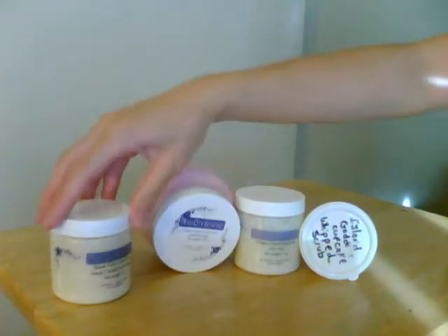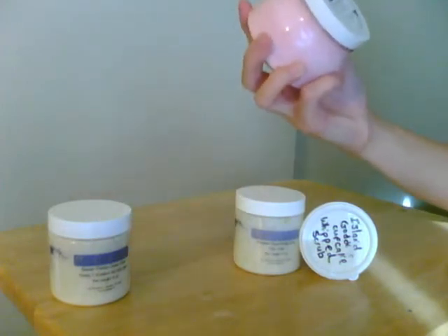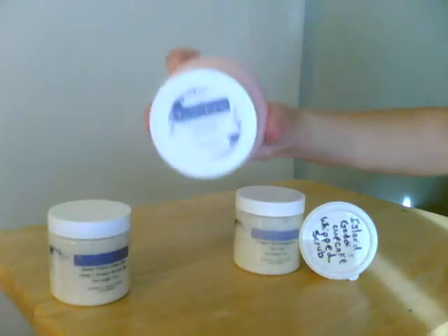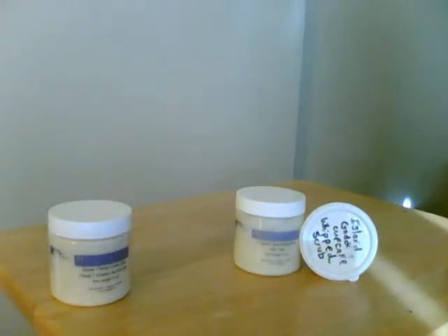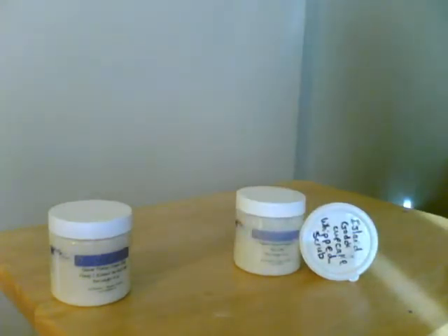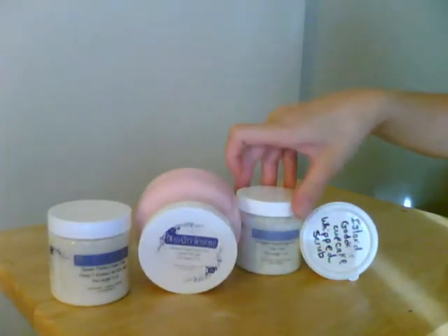This is four ounces. This is a whipped sugar body scrub, Candy Fluff type, and this one's eight ounces. It smells kind of like strawberry — almost like a strawberry smoothie. That's kind of what it smells like to me, really sweet.